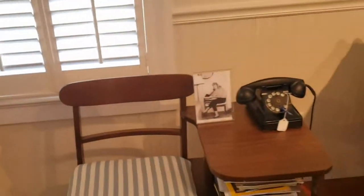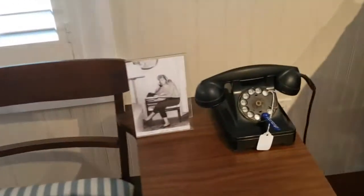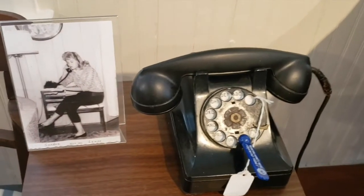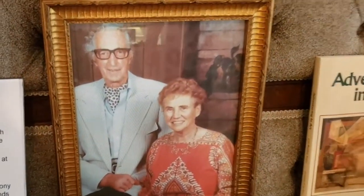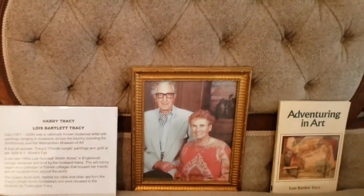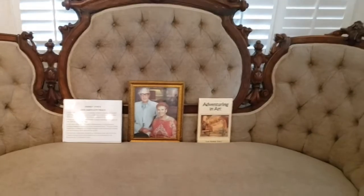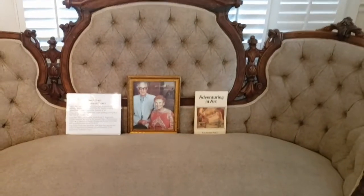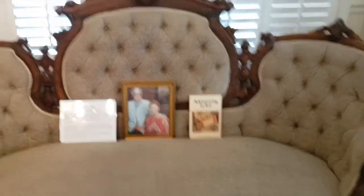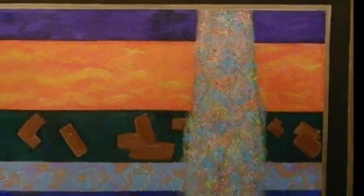Next to that we have a bench — people used to call them phone benches, where you'd sit and talk on your telephone. Then we have Mrs. Bartlett Tracy, an artist from Artist Acres, who donated the settee, table, and a chair. They started Artist Acres in 1934; the first house was built there, with little cottages made for artists to come to Inglewood and paint in the winter. She wrote several books and did a lot of wonderful things people don't really realize.